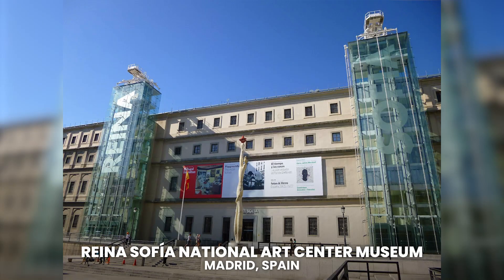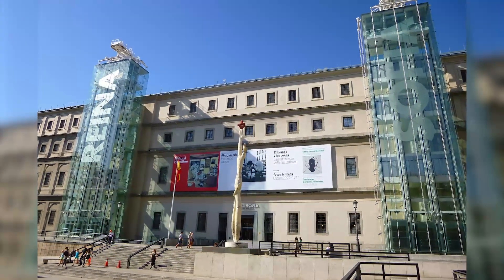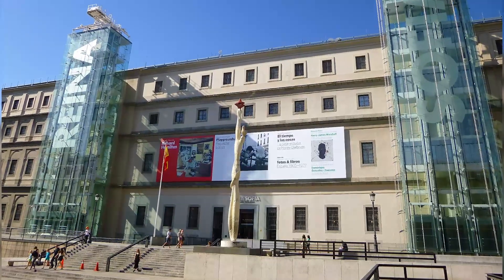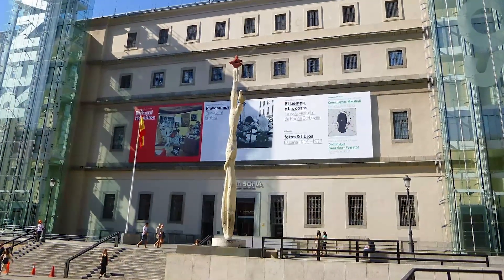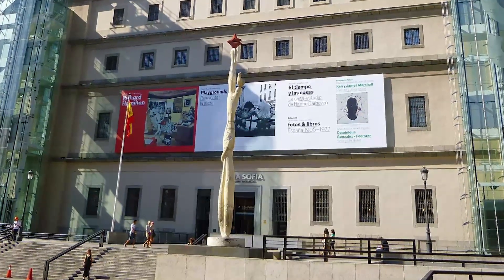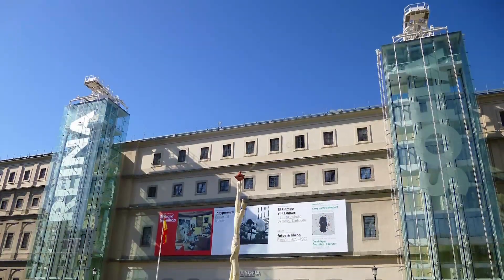Reina Sofia National Art Centre Museum. Located in Madrid, Spain. The Museo Nacional Centro de Arte Reina Sofia has one of the largest and best collections of contemporary art in the world. Located in the centre of Madrid, a short distance from the Prado Museum.